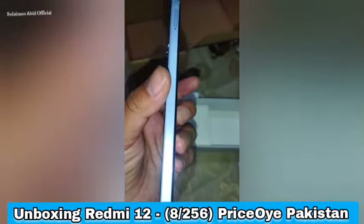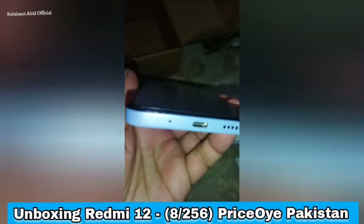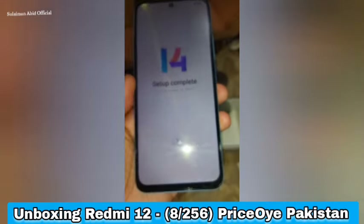This is the Type C charger size, which is the Type C charger.